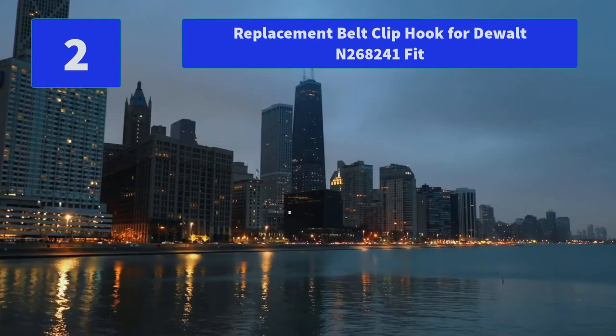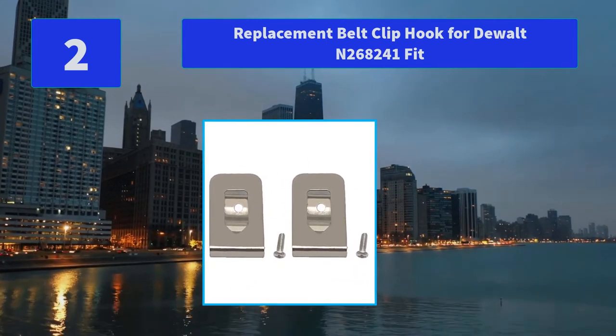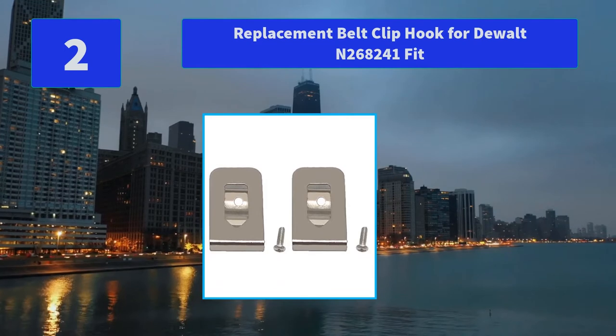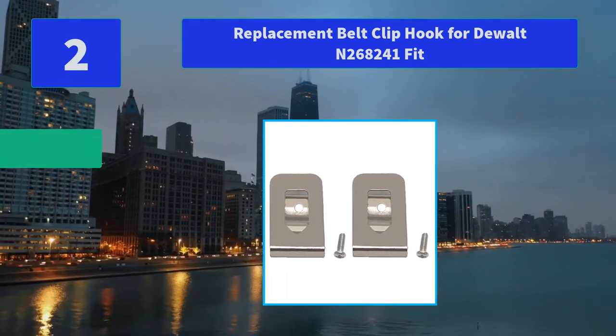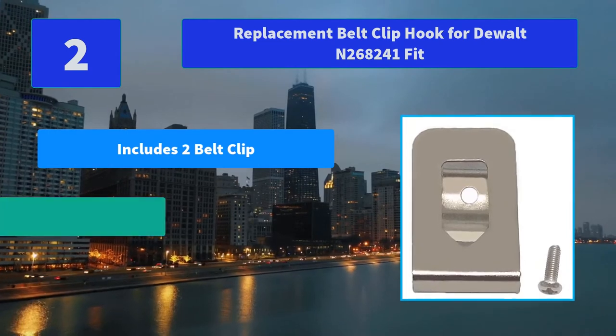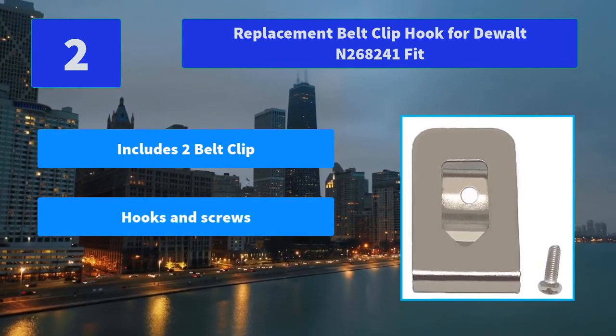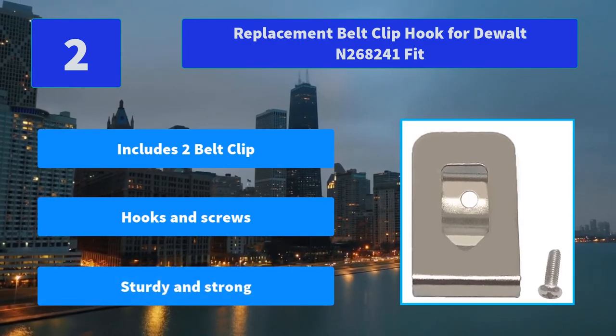Number 2: Replacement Belt Clip Hook for DeWalt N268241. These belt clip hooks can be easily affixed to countless DeWalt 20V Max tools. Screws are included in the package; please contact us to get extra screws. Main features: includes two belt clips, hooks and screws, sturdy and strong.